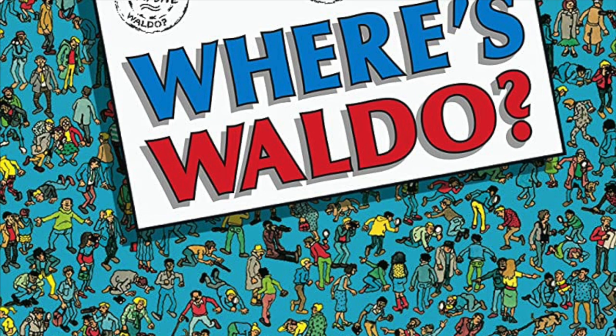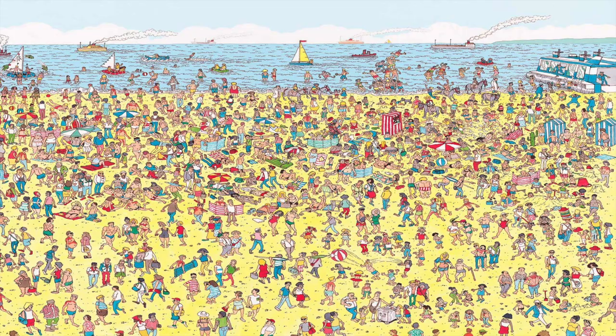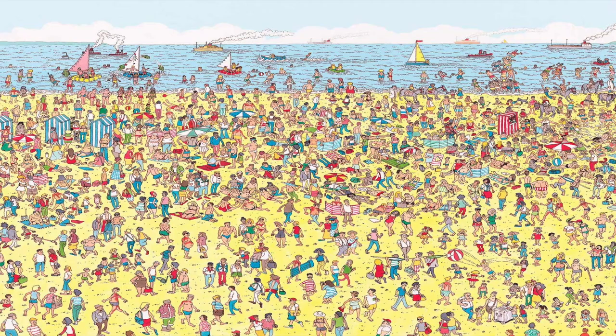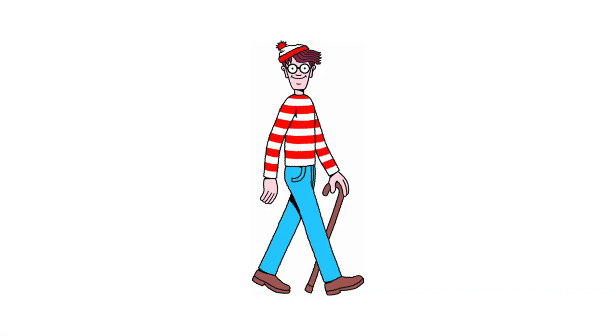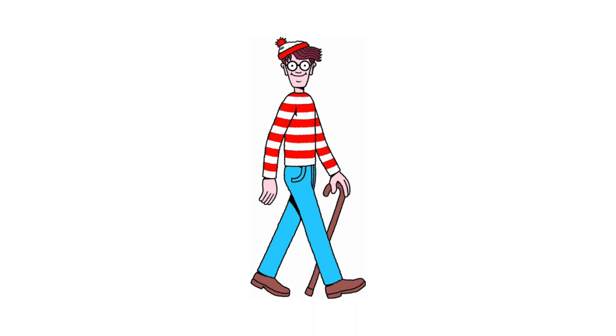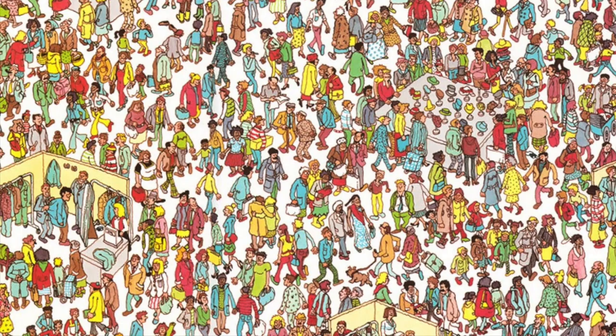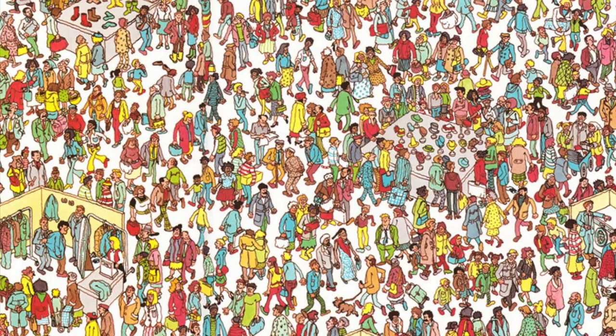In case you forgot, or if you have never heard of Where is Waldo, these are books where you flip through the pages of very busy scenes trying to find Waldo, who is always wearing the same outfit — the red and white striped sweater, red and white beanie, and jeans. He has brown hair, wears glasses, and sometimes uses a cane or a walking stick. As a child, I remember flipping through the pages of these books trying to spot Waldo amongst the sea of characters. Even as an adult, I find myself drawn to these books, appreciating the intricate details of the illustrations and the challenge of finding Waldo.